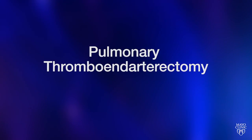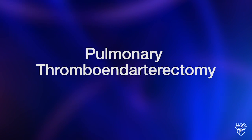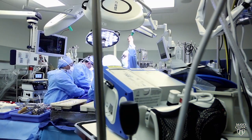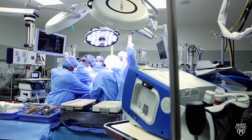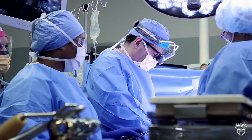And in many cases, it's a surgery called pulmonary thromboendarterectomy. It is a very complex and specialty-driven surgery that requires special expertise and training. We are the only center in Florida offering this procedure to patients.